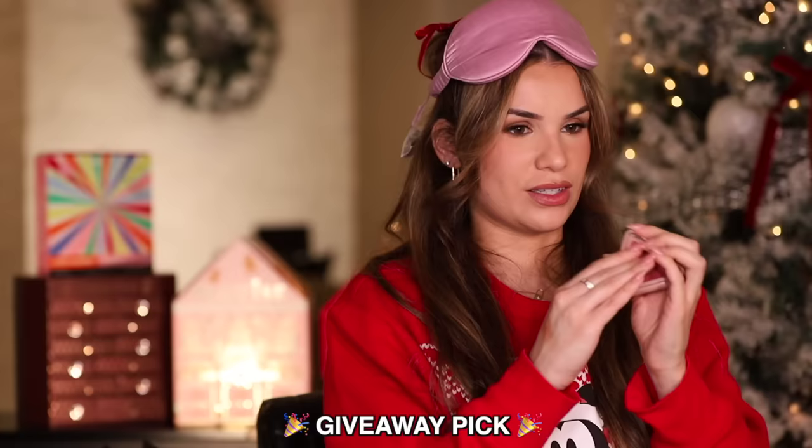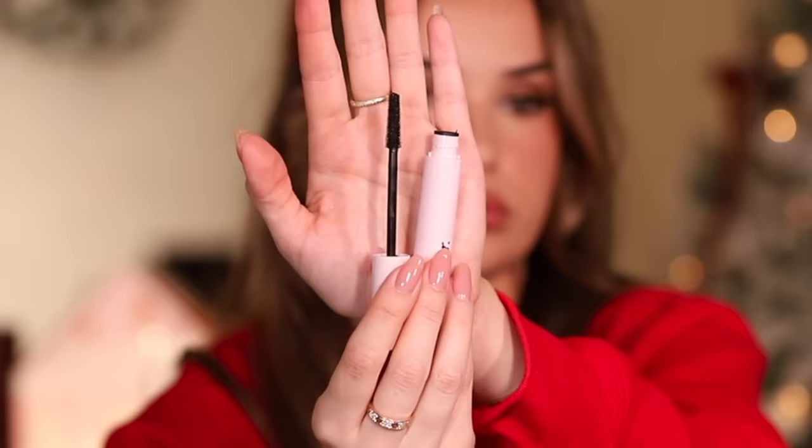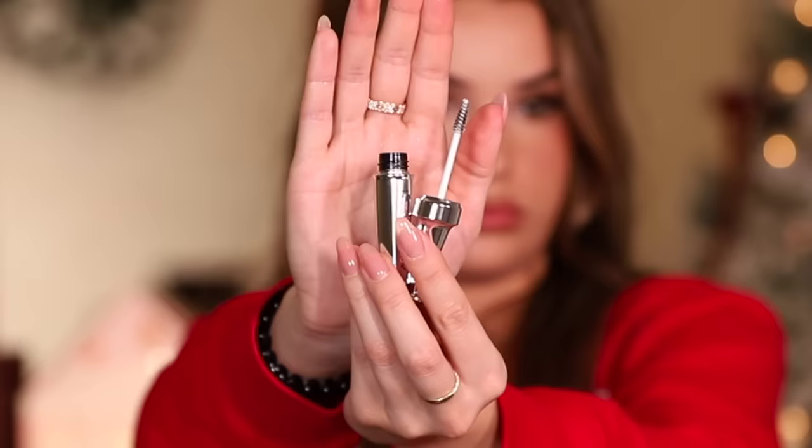It's a little oily from whatever spilled in the bag. Third is Iconic London's Prep Set and Glow Spray — you can use this before or after makeup. Fourth product is a Glossier Lash Slick mascara — I haven't tried this one yet. It's got a long tapered wand with short bristles, looks like it'd be good for length.